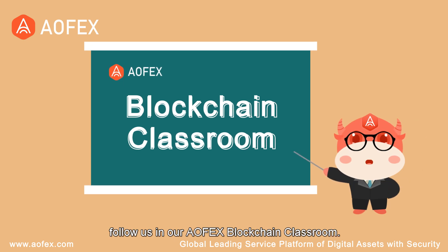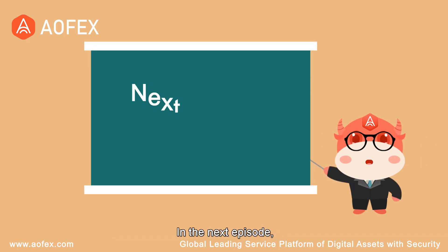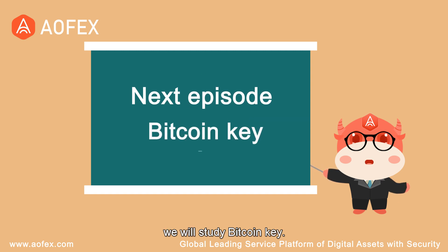For more blockchain information, follow us at our Alfex Blockchain Classroom. In the next episode, we will study Bitcoin Key.